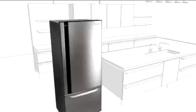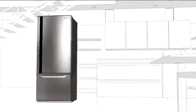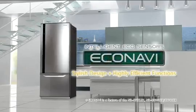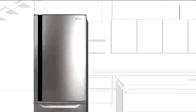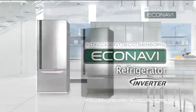Refrigerators use power non-stop 24 hours a day, so any energy efficiencies they achieve can really add up for both the individual household and the environment as a whole. That's why Panasonic developed the EcoNavi Refrigerator. This revolutionary energy-saving technology automatically adjusts the power used to ensure the most efficient operation of the fridge and a lower electricity bill.